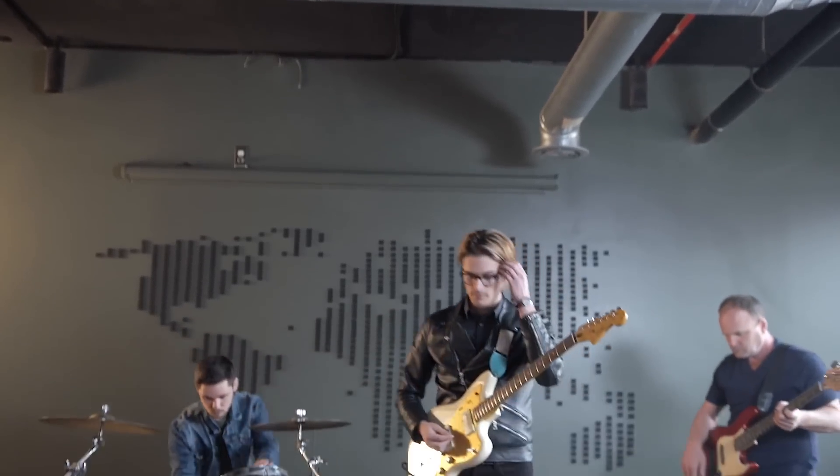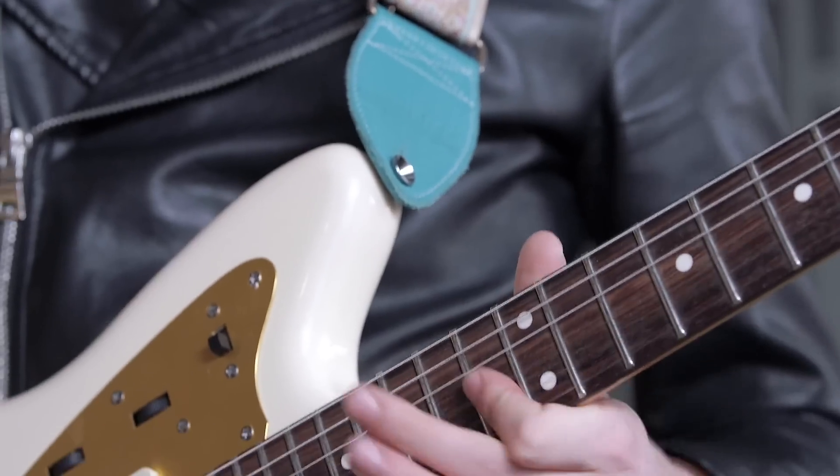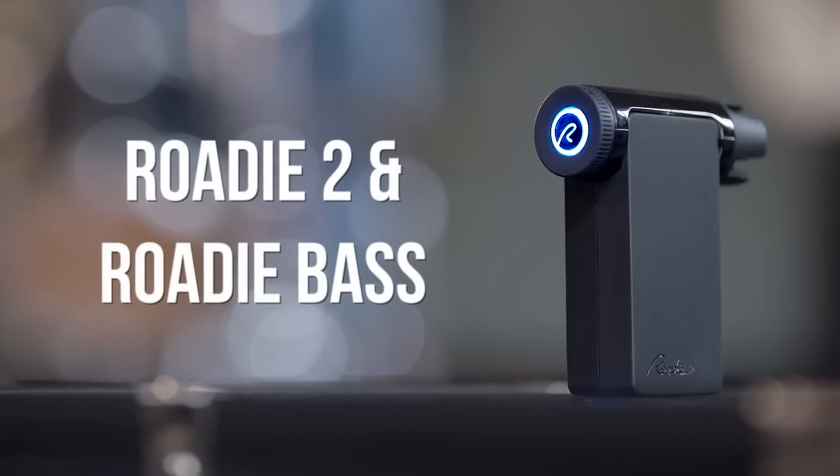Four years ago, we invented the award-winning Roadie Tuner and helped tune more than 2 million strings. Today, we're proud to introduce Roadie 2 and Roadie Bass.